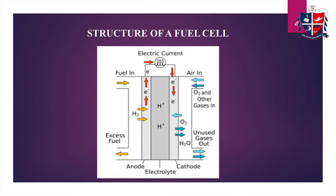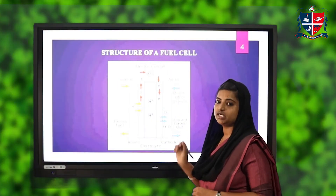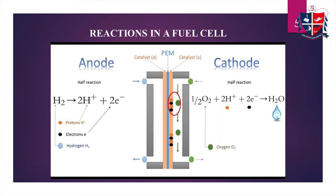The excess fuel will be released through the anode side and the byproduct, which is water, will be released outside through the cathode side.